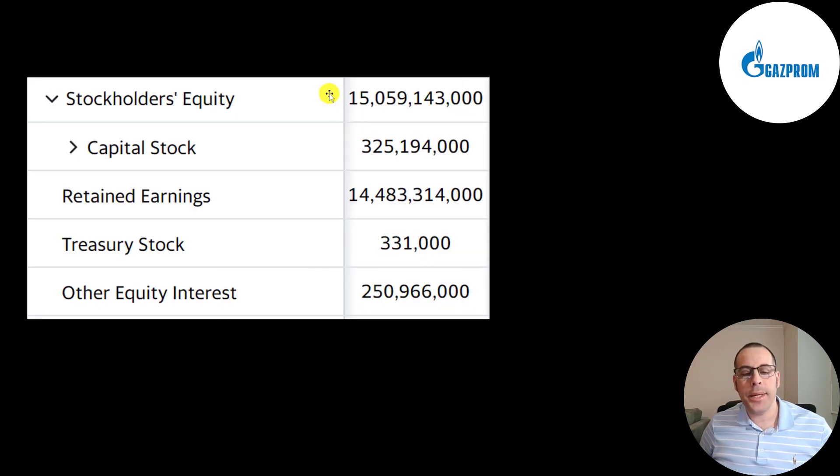This is the equity section of their balance sheet. They have 15 trillion of equity. They raised 325 billion from selling their business and profited 14.5 trillion from running their business — that's really impressive retained earnings. Retained earnings is the sum of all your prior net incomes minus the sum of the dividends you paid out, so they're a really profitable business. They bought back 331 million of stock — when a company buys back stock it takes it off the open market and puts it onto the balance sheet.